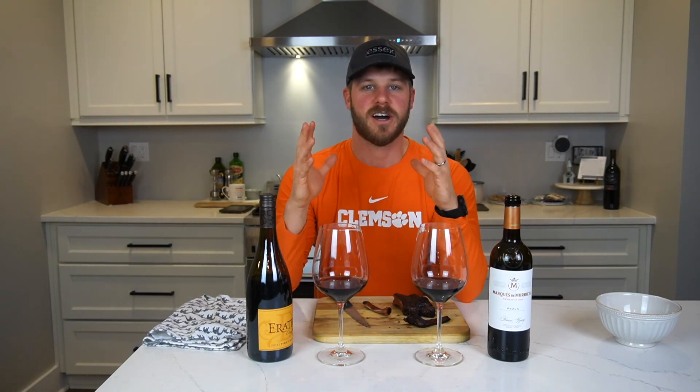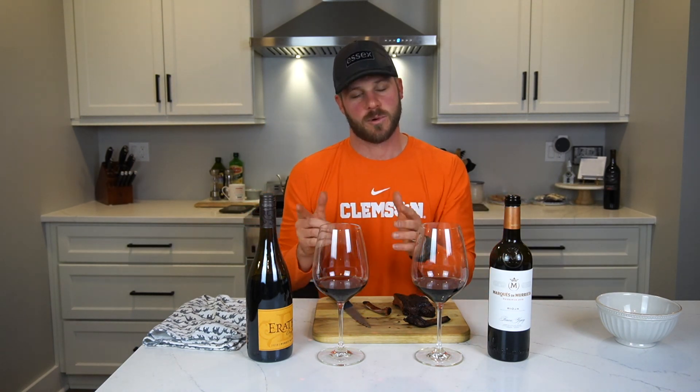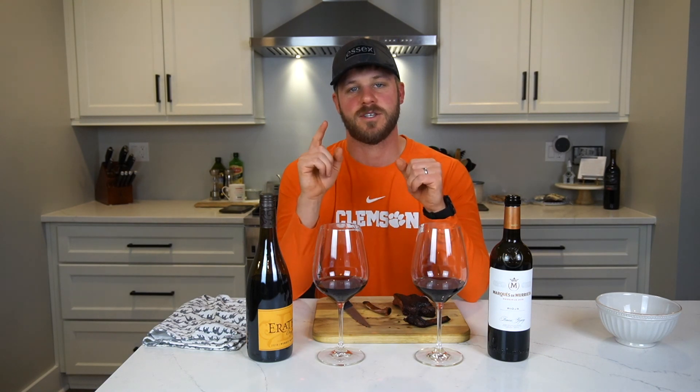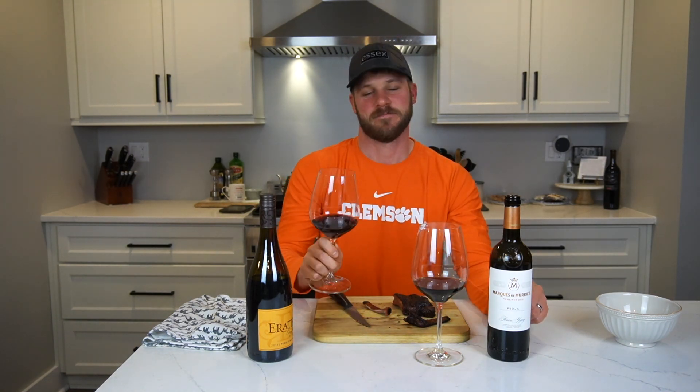So there you go, guys — two wines, ribs, Pinot wins this round. We're going to keep doing this. Let me know what wines you think pair best with ribs. We've done it with steak and we're going to continue with more and more foods to find the best pairing. Thanks for tuning in to Driven by Wine — cheers!